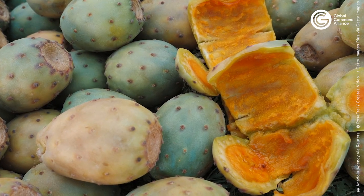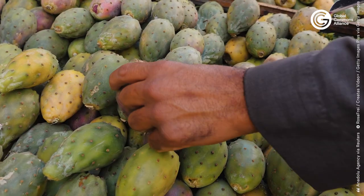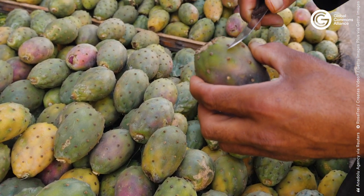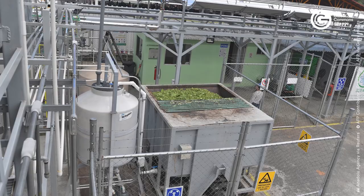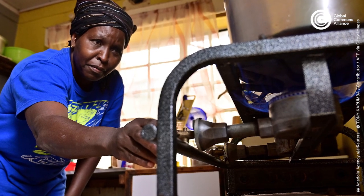To fix this, some are harvesting the cactus on a wide scale and asking youth to do the same. Pulp from the cacti fruit can be made into products including juice and lotions, and the seeds can be pressed into oils for soap. The leftover leaves are put into a biodigester, which produces biogas that communities can use for heating and cooking.